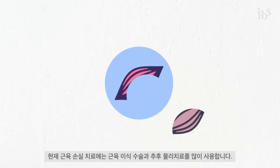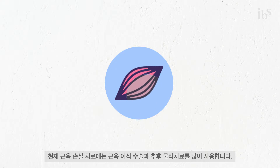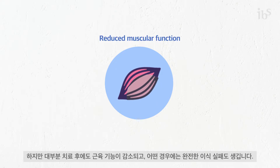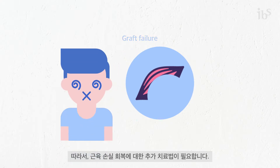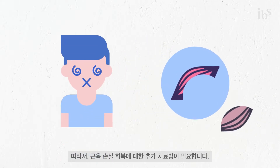Currently, treatments for muscle loss include surgical grafts accompanied by physical therapy. However, surgical procedures often lead to reduced muscular function, and in some cases result in a complete graft failure. Thus, there is a demand for additional therapeutic options to improve muscle loss recovery.